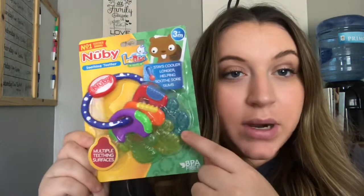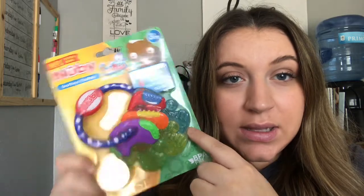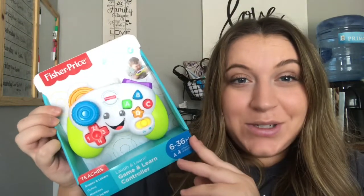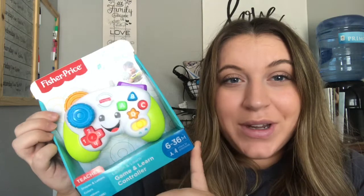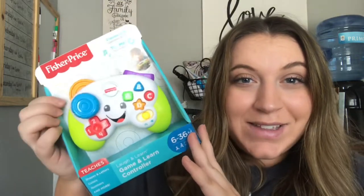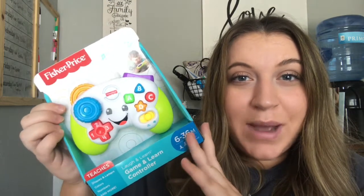Next up we have a few toys. Someone got him this little elephant rattle that has a little teether part on the bottom. He also got these little teethers he can chew on when he's teething — they've got really bright colors and different textures. We also got this toy that looks like a PlayStation or Xbox controller, which is so funny — Austin plays PlayStation and Xbox, so Bentley can play with his little controller while daddy plays too.